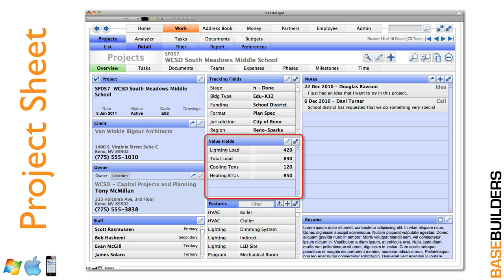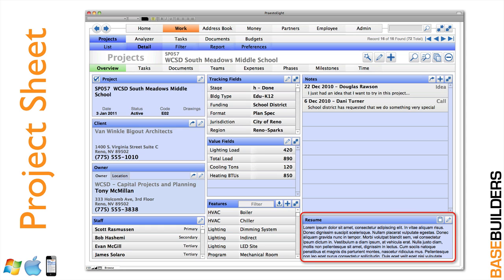Some of our clients that design hotels will track the number of rooms; others that do hospitals will track the number of beds. Any quantitative number you want to track, you'll have that opportunity. This is where we capture the institutional memory about your projects. You can search for anything — every project you've done with a swimming pool, a terrazzo floor, or a material like bamboo hardwood flooring. You can go to those projects to grab details, grab spec sections, and pull them forward so you're not reinventing the wheel. There's also a resume description for every project, and with a single click it puts the information on the clipboard for you to paste into your statement of qualifications.